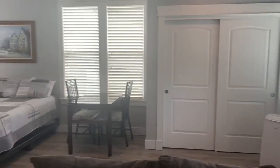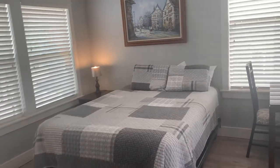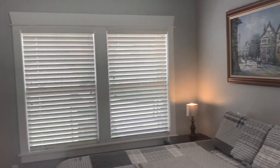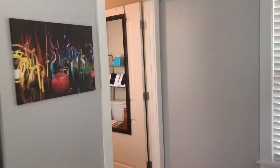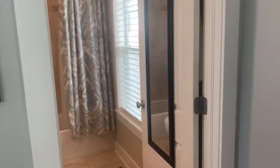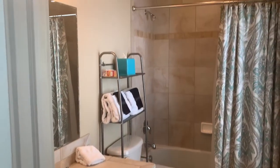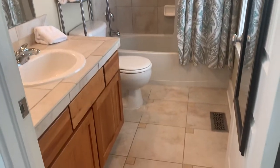Window AC unit. This is a queen bed. Great windows all throughout. And then we've got a bathroom over here with a tub shower. Great tile job there that matches the floor.